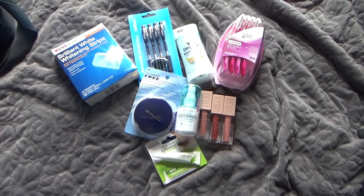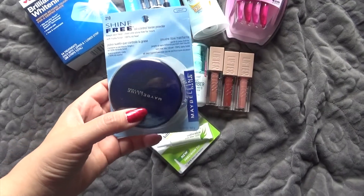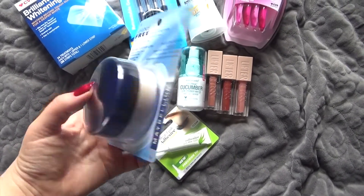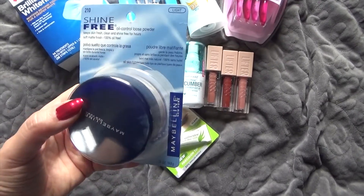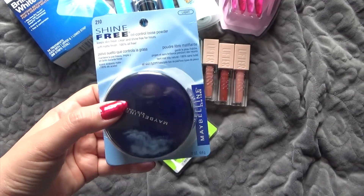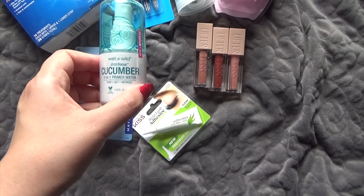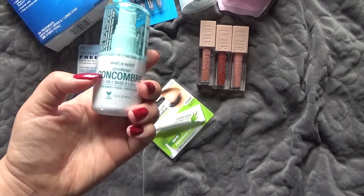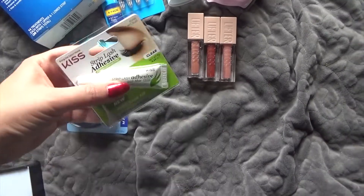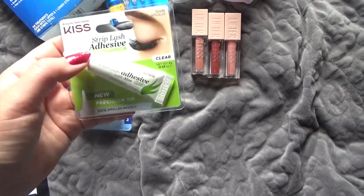I did want to show you guys a couple things that I got at CVS that I'm going to review on my channel. That is the Maybelline New York Shine Free Oil Control Loose Powder — I got this one in light. I also got the Wet n' Wild Photo Focus Cucumber 3-in-1 Primer Water — Prep, Set, and Refresh. I got this because it was $5.99, so can't beat that. And I got Kish Lash Glue, which is clear.